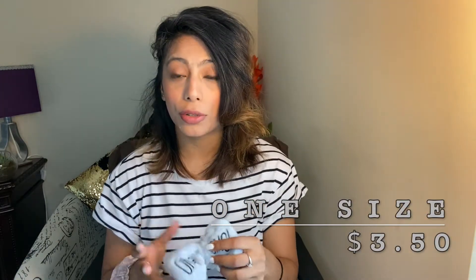Next I have this headband — oh my god, I totally love it, it's super cute. And this was $3.50.